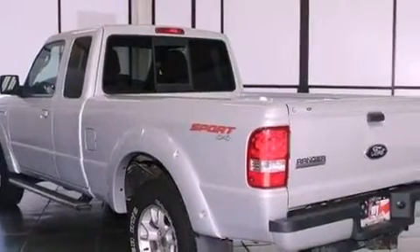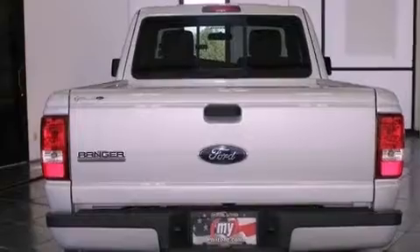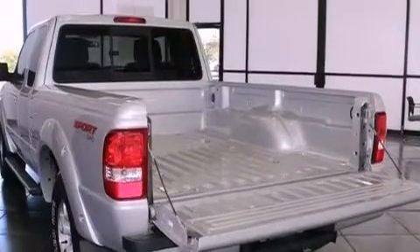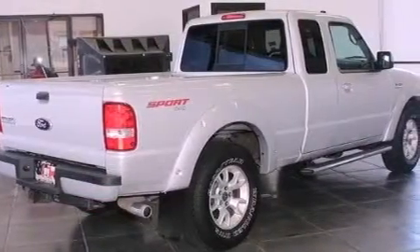Features include aluminum wheels, a low-tire pressure indicator, cruise control, the secure-lock anti-theft system, fog lamps, tinted glass, a stability control system, an anti-lock braking system, and solar tinted glass.